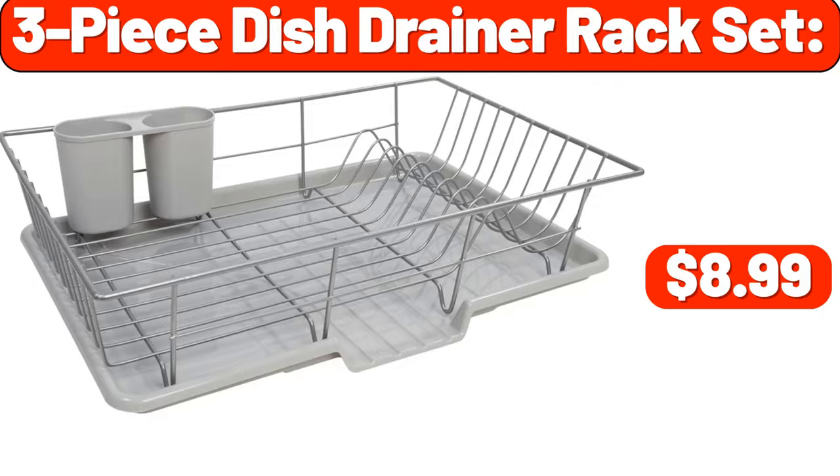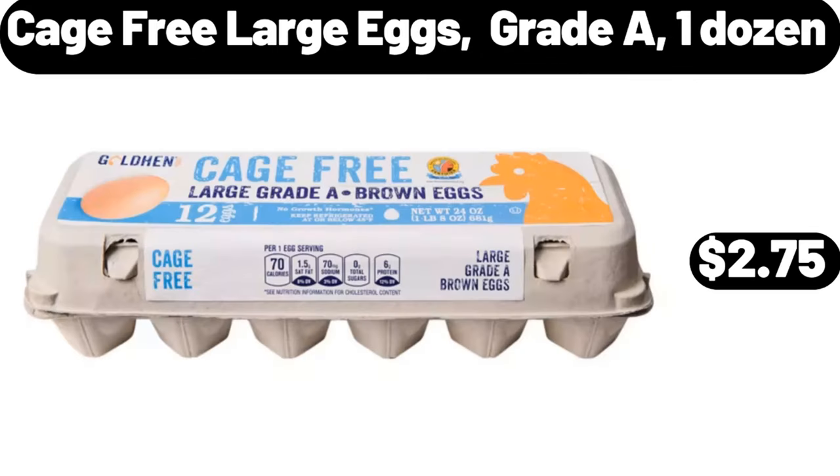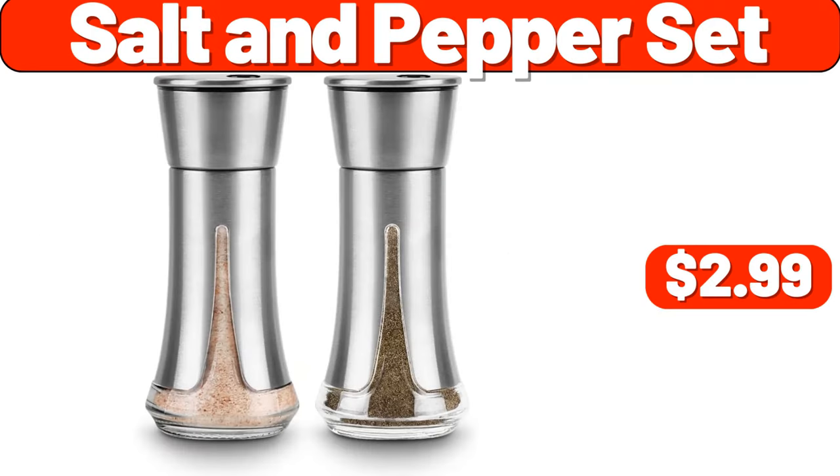3-Packs Mesh Metal Baskets, $21.99. Cage-Free Large Eggs, Grade A, 1 Dozen, $2.75. Salt and Pepper Set, $2.99.